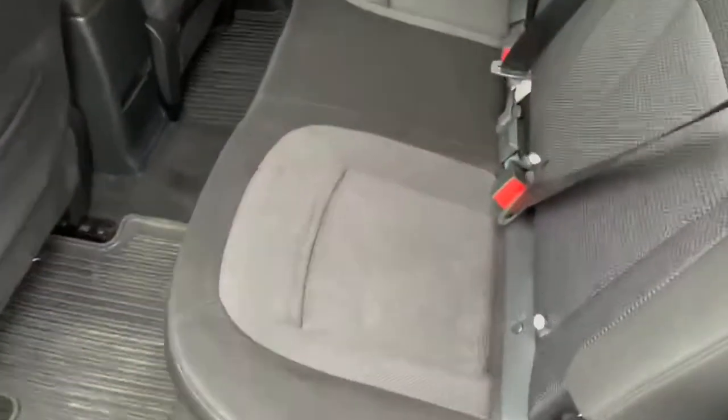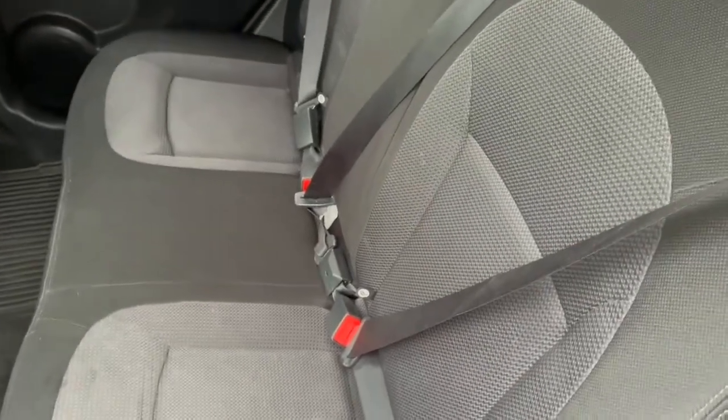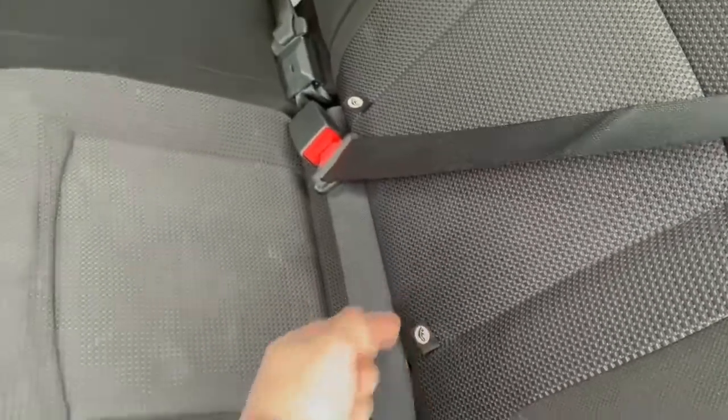Lots of room here in the back for whatever — animals, children. It's even got the hooks here for your car seats.